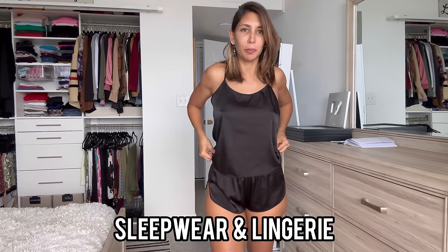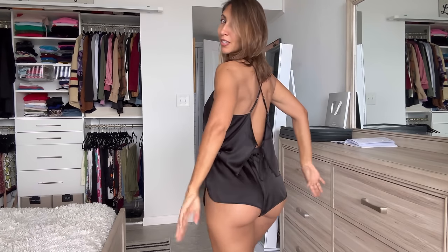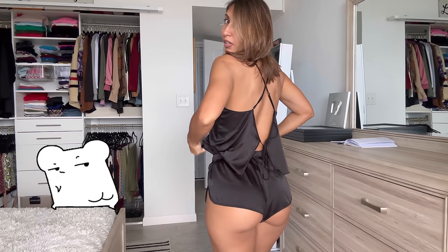Next up: sleepwear and lingerie. My most favorite set of PJs by a million — this one is from Echo Wear. I love Echo Wear; I've done so many reviews for them. They double up as lingerie a little bit in my opinion, just because of the chicness, and it is really comfy and cutesy. You can adjust the straps, the shorts have an elastic band, there's a little slit on the side — very cute, very sexy. Comes in different colors with a lot of different styles.